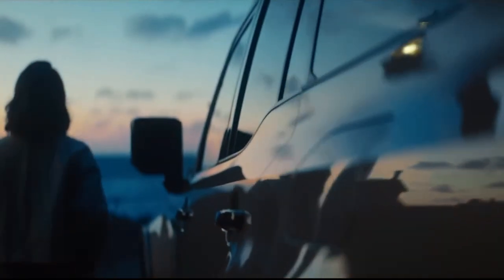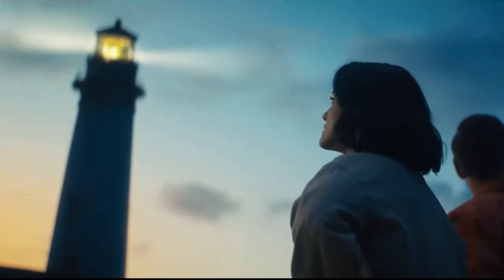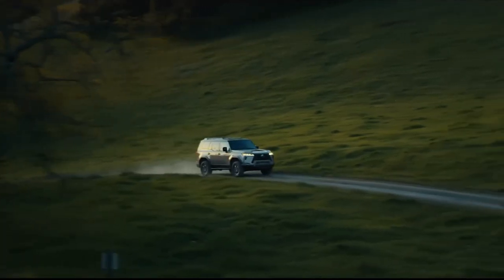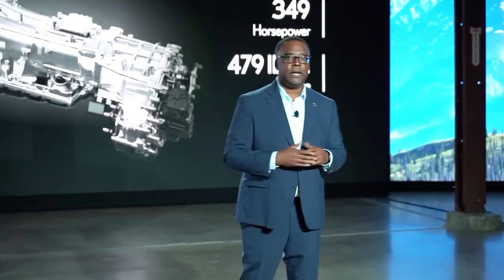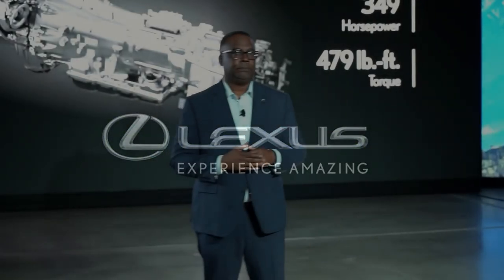The exact price and trim levels for the 2024 Lexus GX are yet to be announced. As per media reports and expectations, the price may start around $60,000, given that competitors like the Land Rover Defender 110 and Land Rover Discovery start at around $53,500 and $58,400 respectively. The 2023 Lexus GX is offered in four trims — GX 460 Base, Premium, Blackline Special Edition, and Luxury — with prices starting at $58,525 and going up to $63,260 for the top trim.